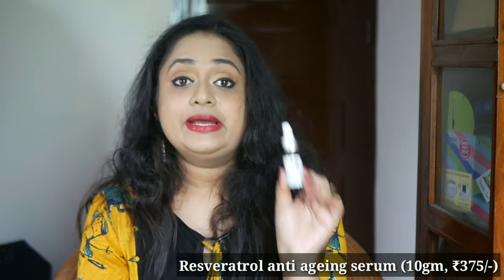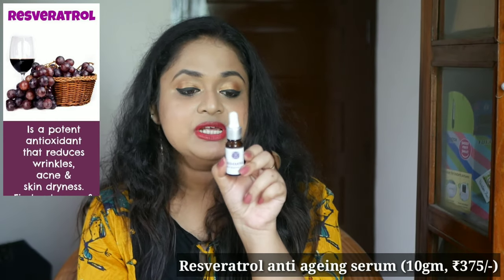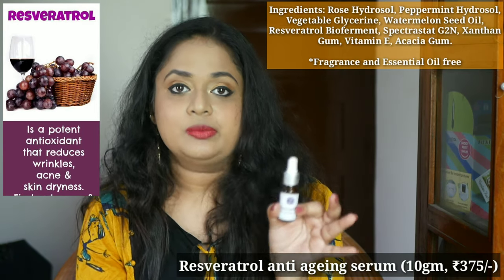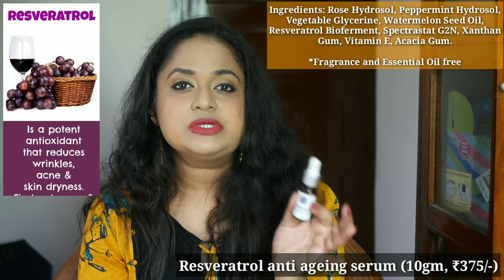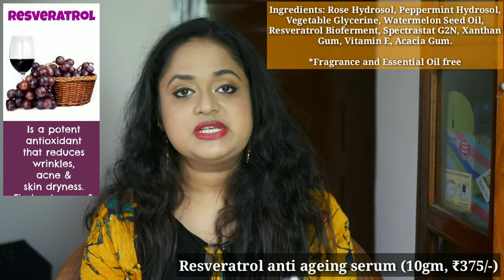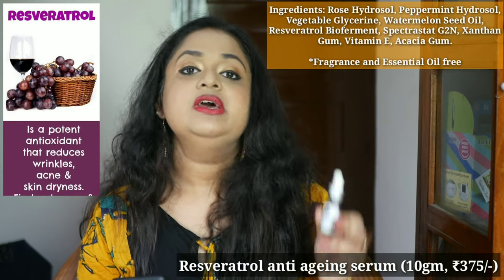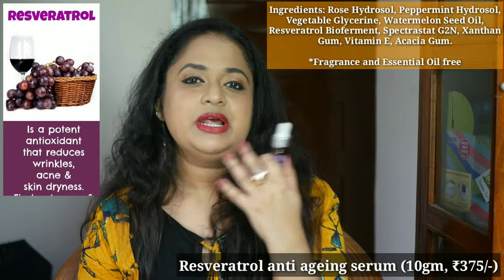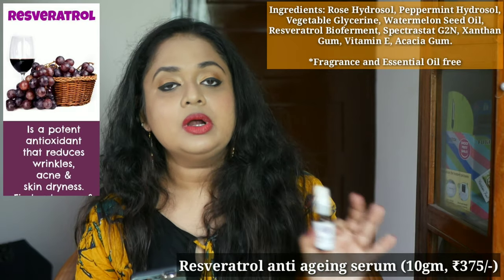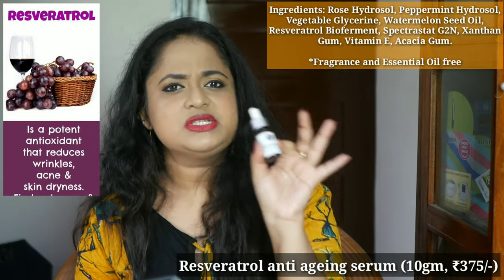The second product I've been using regularly for more than a month and a half is this resveratrol anti-aging serum for all skin types, priced at just 375 rupees for 10 grams. Resveratrol is something you'll find in foods like grapes and peanuts, and it's used in topical skincare products like serums because it has the ability to calm skin and minimize redness — making it suitable for sensitive skin. When I started using it I had a couple of breakouts, so I asked Isha if it was safe to apply and she said yes. I used it and it did not cause any increase in breakouts, though it is not meant to work on scars.